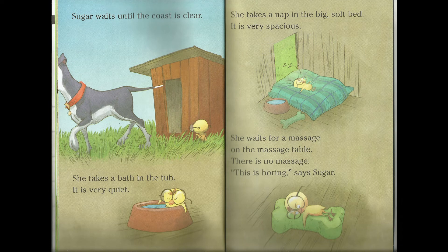Sugar waits until the coast is clear. She takes a bath in the tub. It is very quiet. She takes a nap in the big soft bed. It is very spacious. She waits for a massage on the massage table. There is no massage. "This is boring," says Sugar.